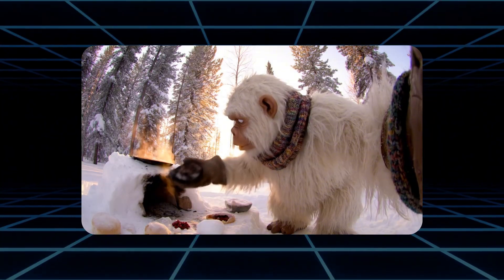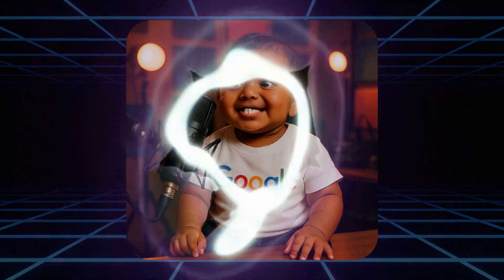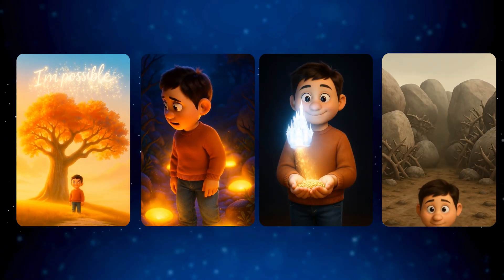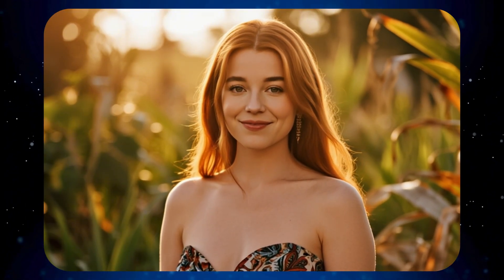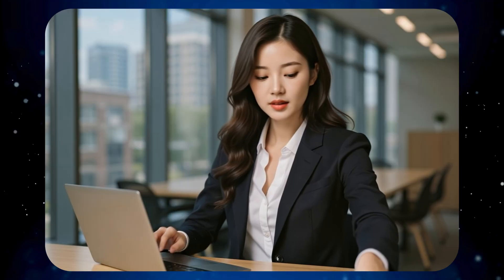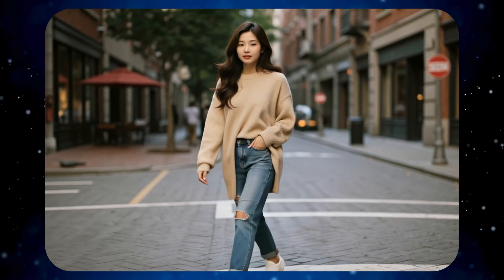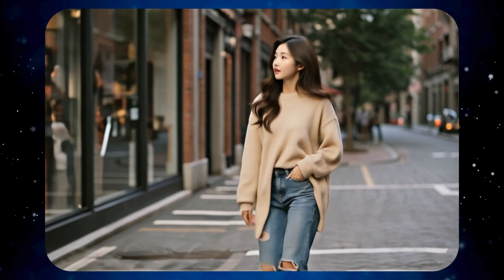The videos you just saw — from cinematic shots to talking characters and even adorable baby podcast clips — were all created just by chatting with an AI. Sounds unreal, right? But it's 100% real. And the craziest part, it's even easier to use than VO3. No need for technical prompts, no editing skills required. You simply describe what you want, just like texting a friend, and the AI figures out the rest.